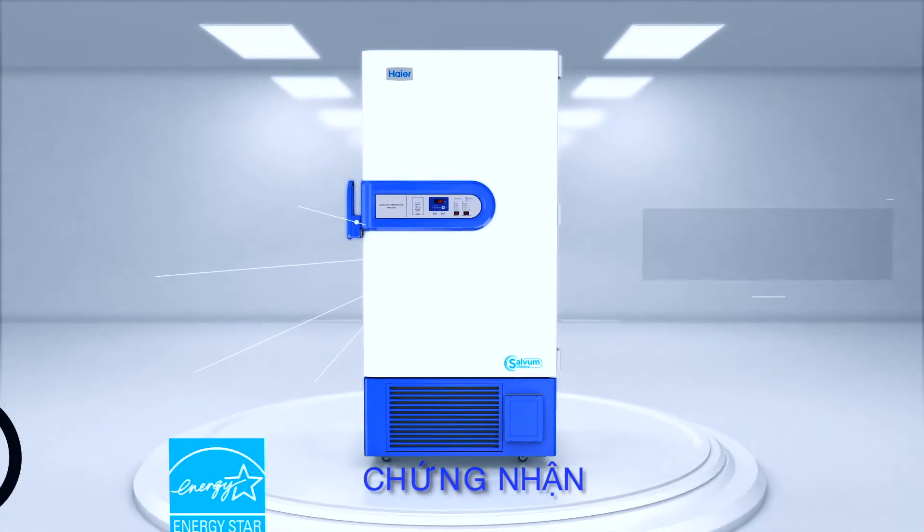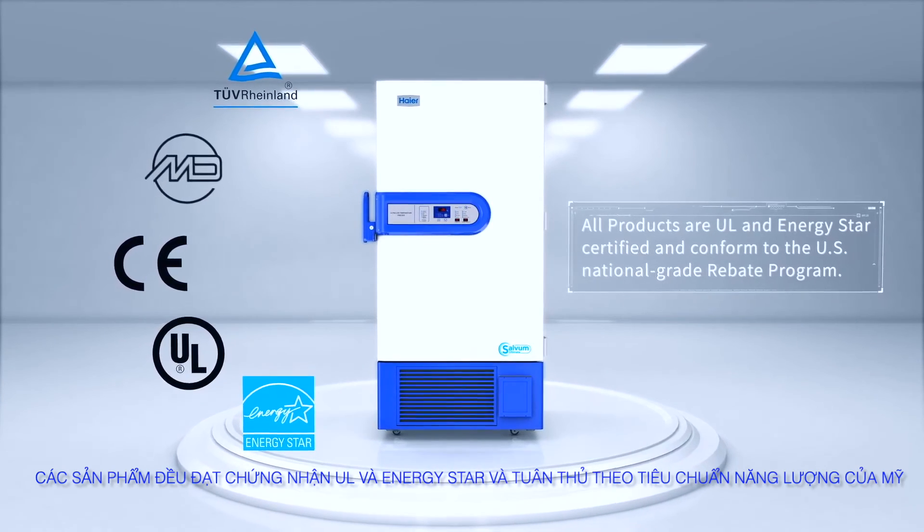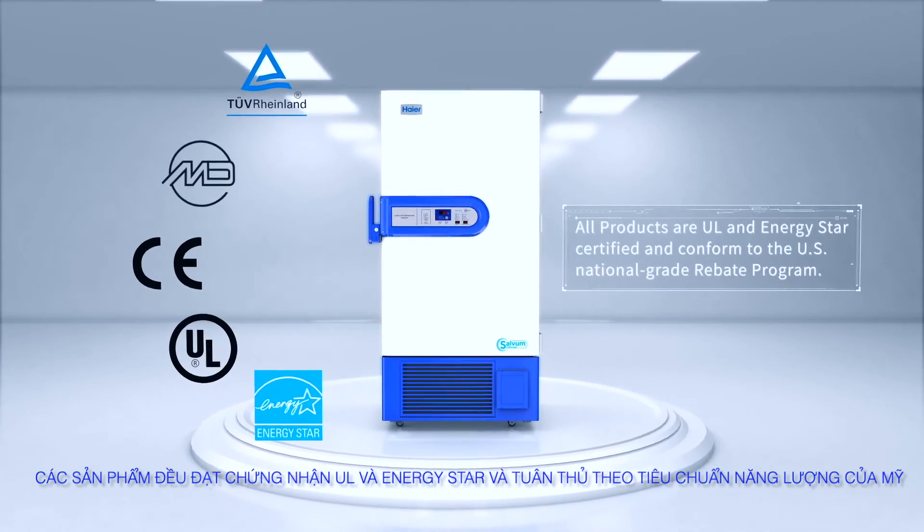Certification. All products are UL and ENERGY STAR certified and conform to the U.S. National Grade Rebate Program.